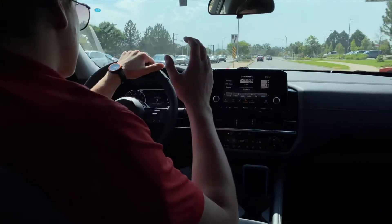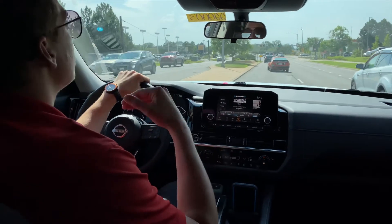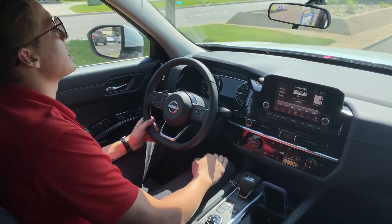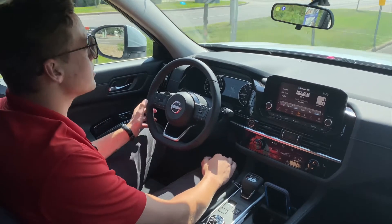The best thing about this car to me is the powertrain. It's got a 3.5-liter V6 engine with plenty of power when you need it, a nine-speed transmission, and the car is capable of towing up to 6,000 pounds.